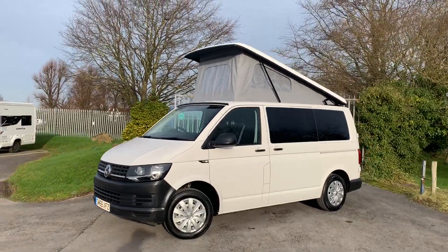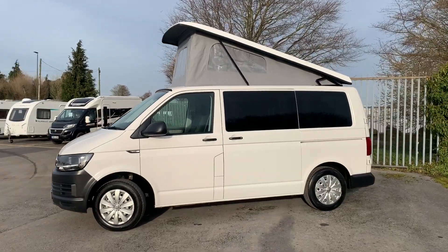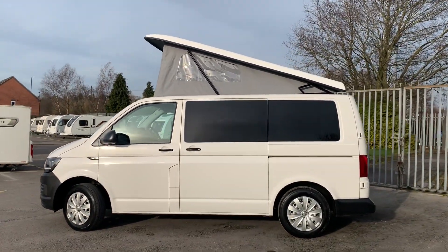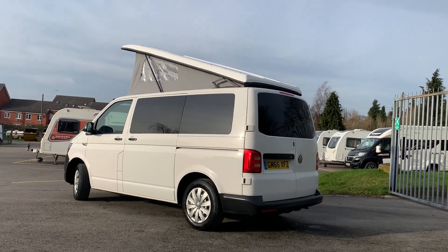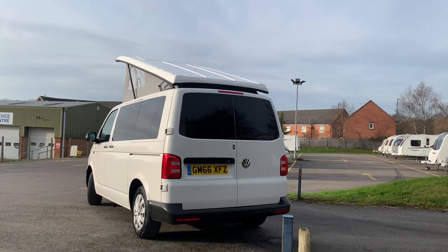Welcome to Dunhamat's. Welcome to this 2016, on a 66 plate, Volkswagen Transporter T6. This one's finished in candy white, and it's got the Camper King Saint-Tropez conversion. The Saint-Tropez being a more affordable specification, which we'll see in a minute.